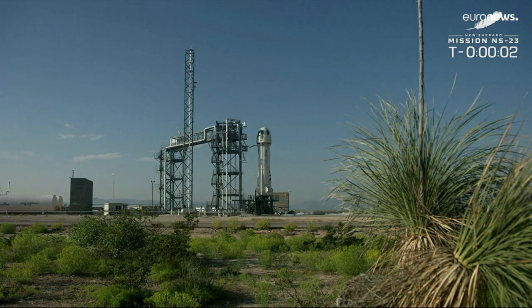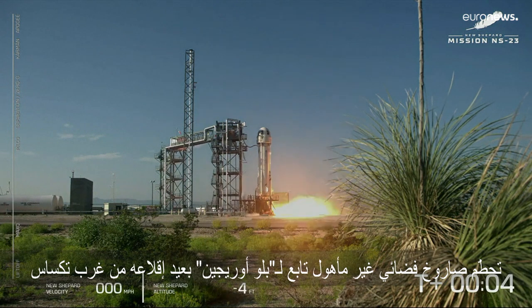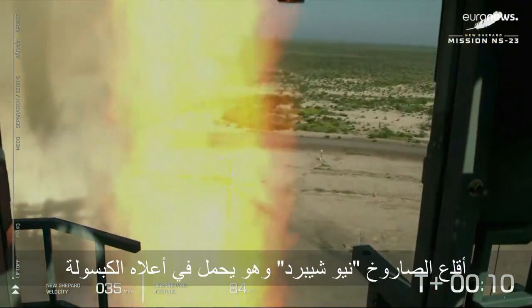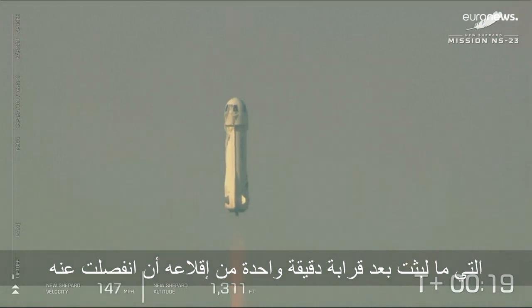Four. Command engine start. Two. One. Shepard has cleared the tower and is headed to space.